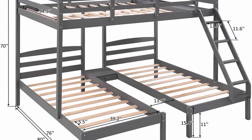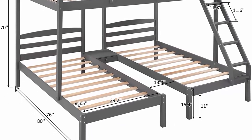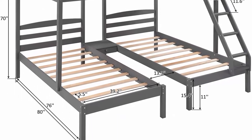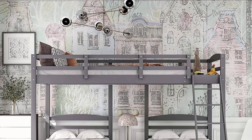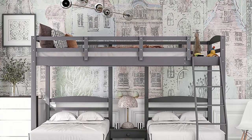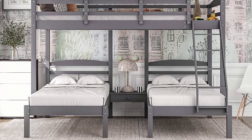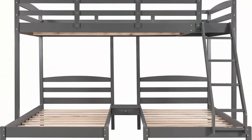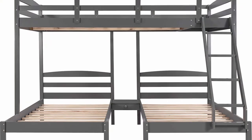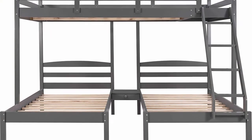Reliable safety design: full-linked guardrails on the upper bed protect kids from accidental falls, keeping them safe during sleep. The angled ladder makes it easy for children to climb up and down from the upper bed.